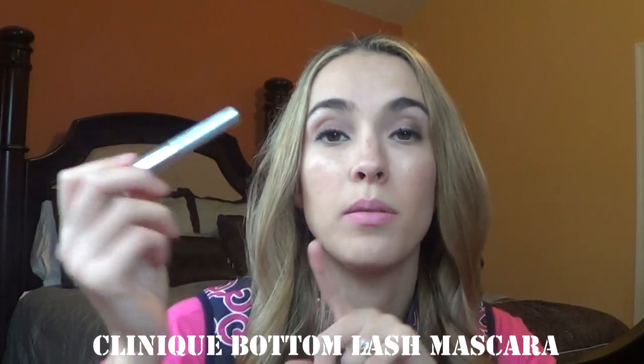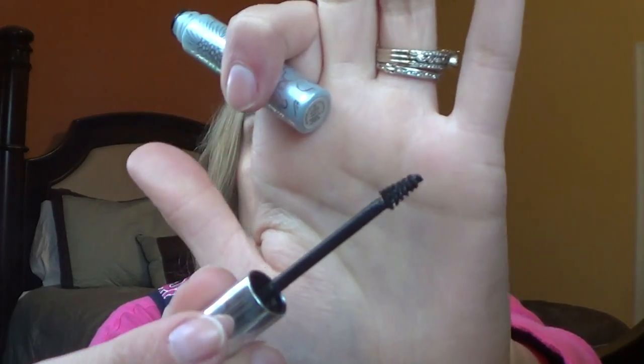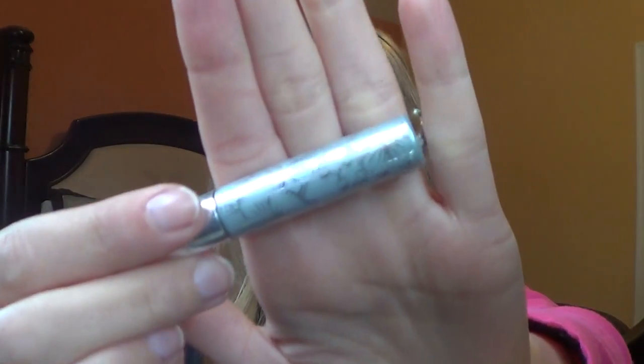I also have this Clinique Bottom Lash Mascara — I'm actually wearing it on my eyes now and I've played with it a lot the past couple of weeks. It has a really small brush that is perfect for getting your lower lashes. I find that it does not smudge — even if your eyes water, it stays on your under lashes. It's a great product, I really like it, and the packaging is really cute.